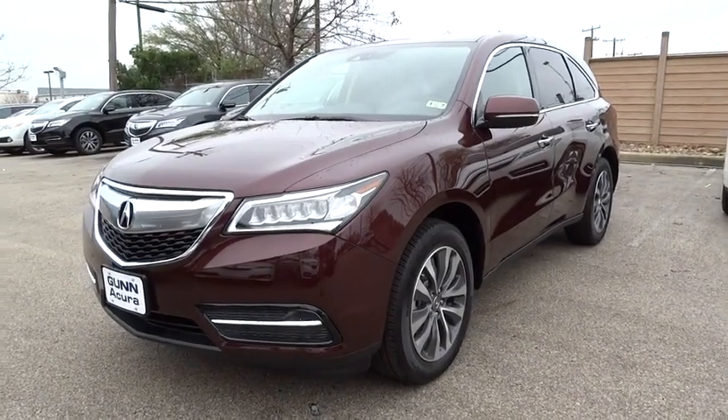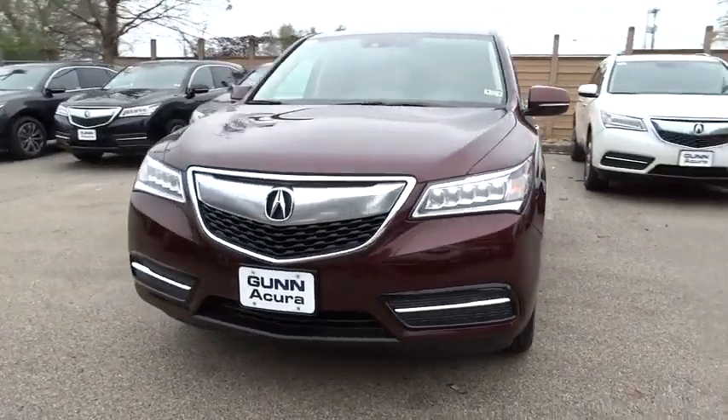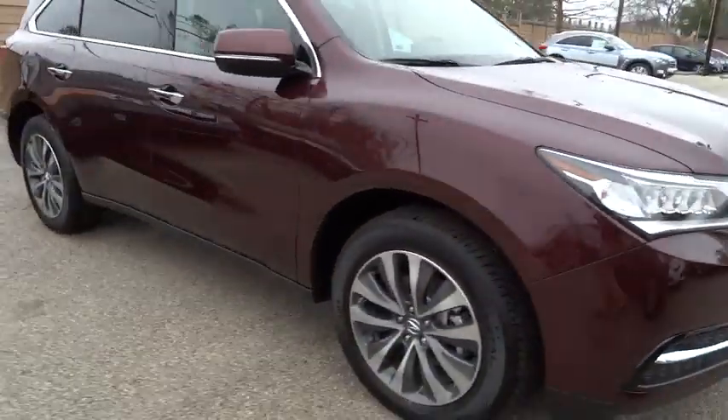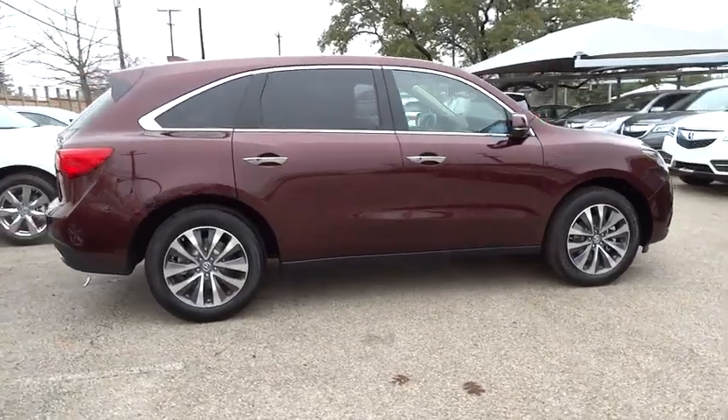The 2015 MDX. The Acura MDX is a wonderful choice if you're looking for a mid-size luxury crossover SUV. Thanks to its high safety scores, a strong engine, all-around utility, and capable handling, and is priced below $50,000.